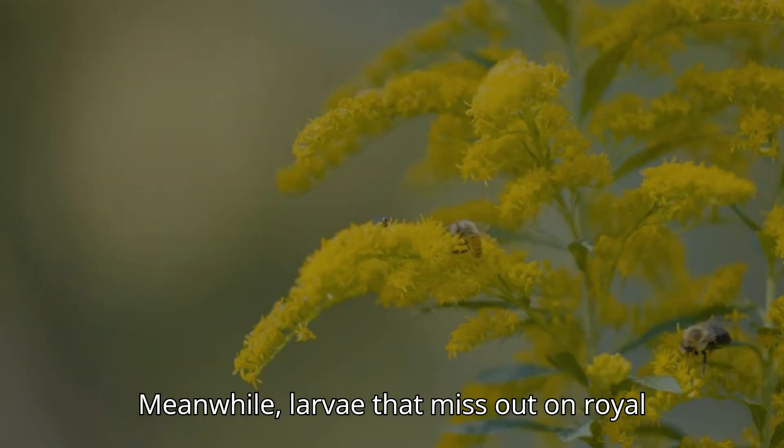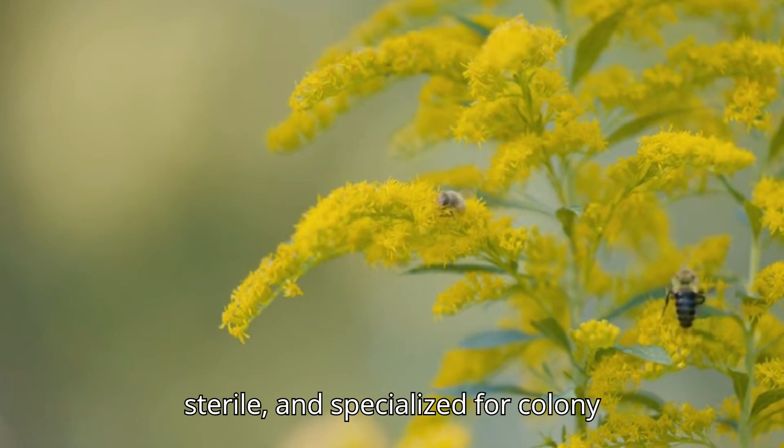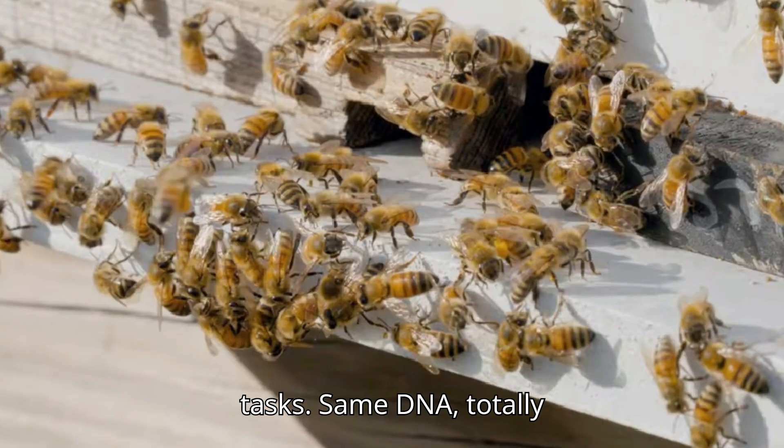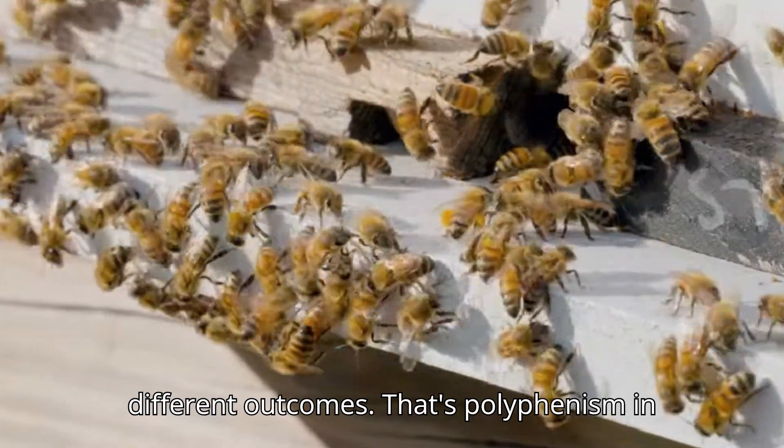Meanwhile, larvae that miss out on royal jelly grow into worker bees — smaller, sterile, and specialized for colony tasks. Same DNA, totally different outcomes. That's polyphenism in action.